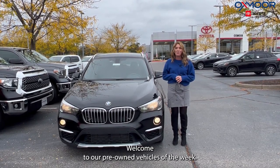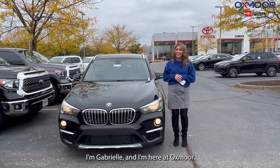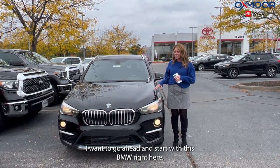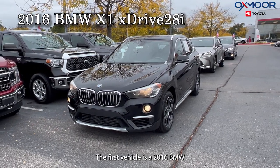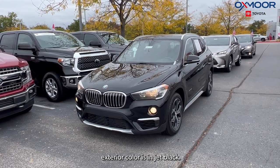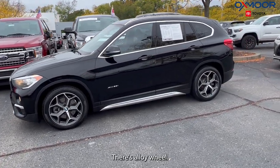Hi everyone, welcome to our pre-owned vehicles of the week. I'm Gabrielle and I'm here at Oxmoor Toyota. We have picked out three vehicles to highlight. I want to start with this BMW right here. The first vehicle is a 2016 BMW X1 xDrive 28i. The exterior color is in jet black and there are alloy wheels.